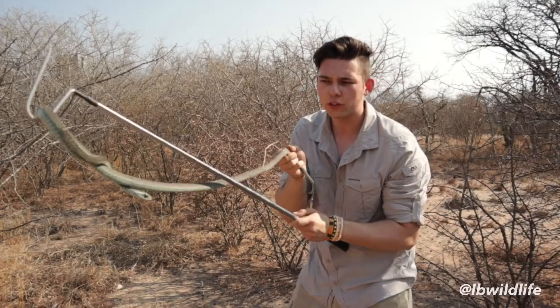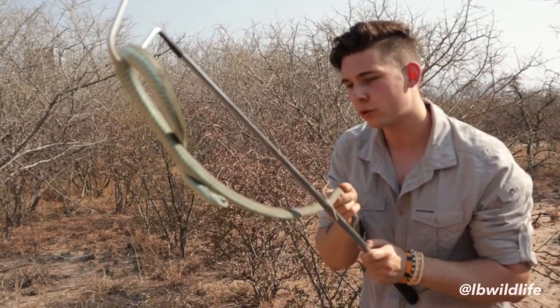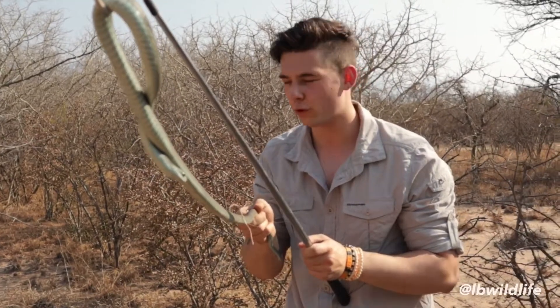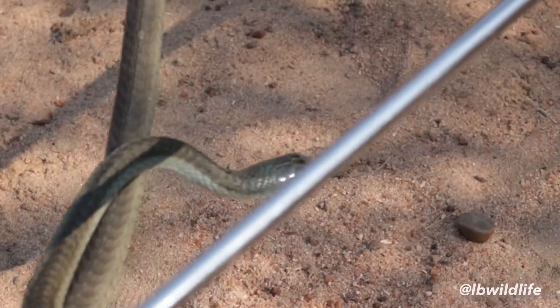Lucky for us though, even though the snake is super toxic, we have about two up to seven days to get medical treatment. There is an antivenom for the snake in Johannesburg — about a six to seven hour drive from here — but it's still enough to save a person's life bitten in this area.